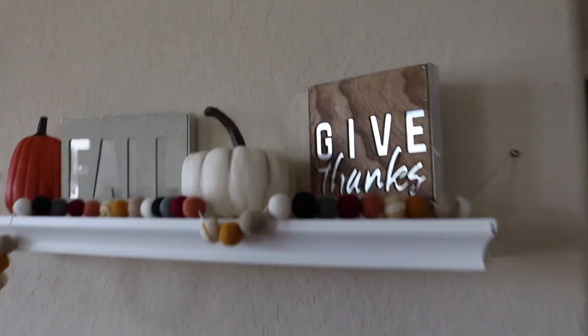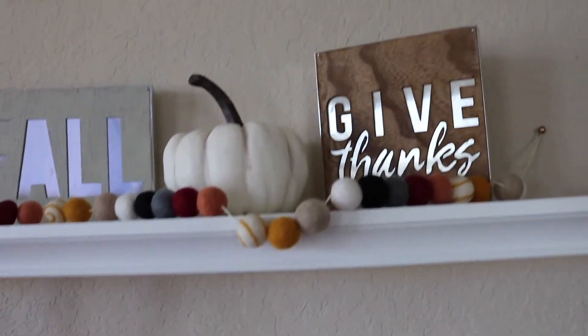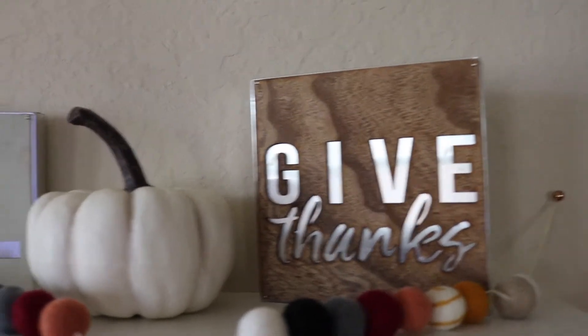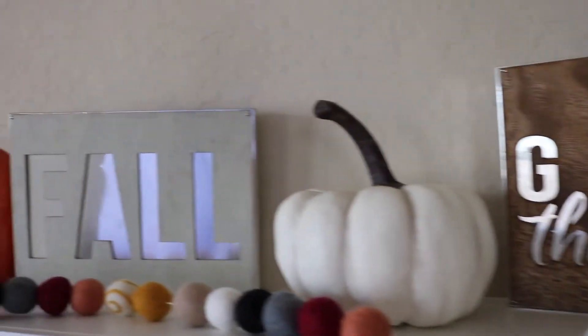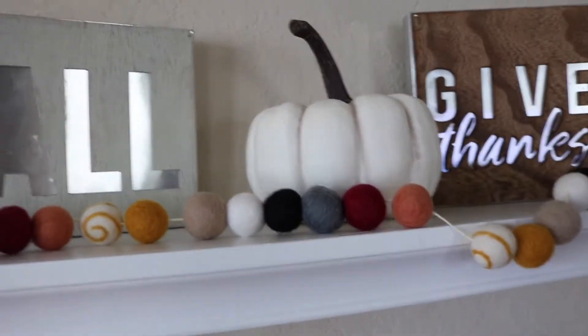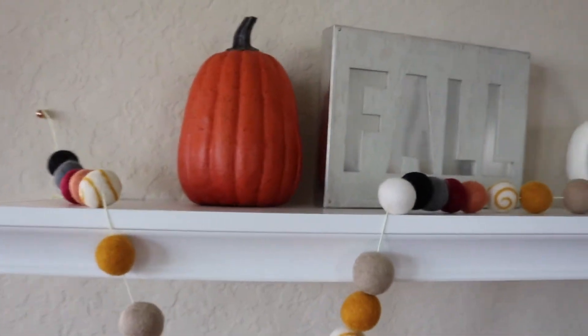Now we are at my wall here. I put a shelf up just recently and I'm super excited because I plan on hanging stockings from the bottom. These signs are both from the Target dollar section — this one says 'give thanks,' that one says 'fall.' The pumpkins are also from the dollar section, except those were three dollars.